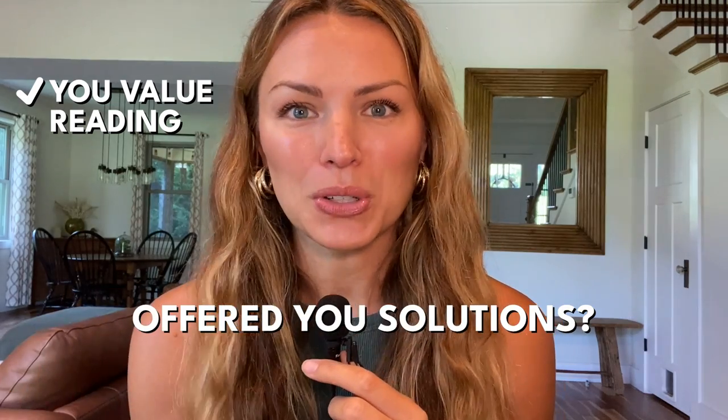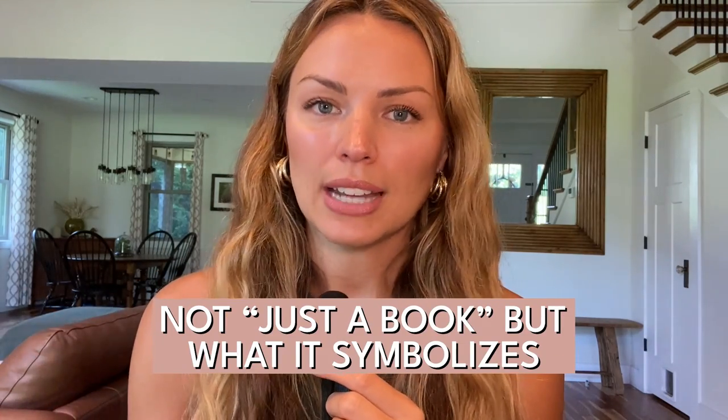My guess is you're watching this video because you value reading and all that books have to offer. Maybe they've changed your life in some way. Maybe books sitting on your shelf have offered solutions to life's problems. Maybe you consider yourself a reader, or once did in a previous season of life, or maybe your books feel like a reflection of you and your interests. Books are really unique for a lot of us — it's no longer just a book. It's about what the book symbolizes. We tend to attach meaning to anything we own or possess.